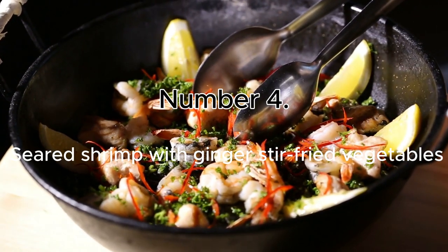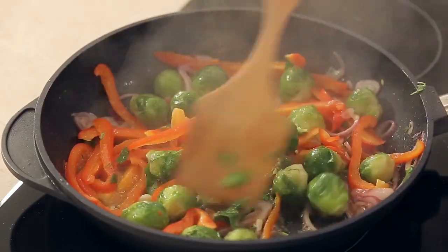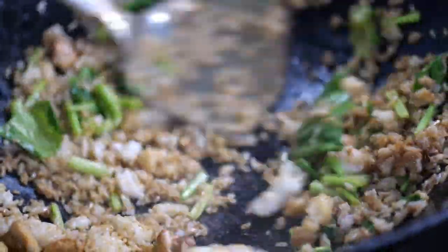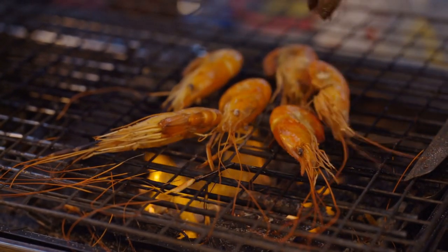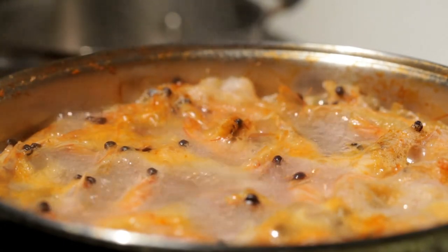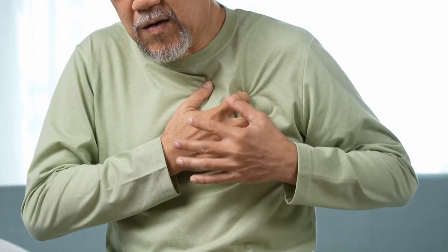Number 4: Seared Shrimp with Ginger Stir-Fried Vegetables. To make stir-fried veggies taste different and more interesting, mix them with fresh ginger, garlic, and sesame oil before putting them in the wok or skillet. Add grilled shrimp on top for a heart-healthy dinner that tastes great. Shrimp are high in vitamin B12, which may lower homocysteine levels — a sign of heart disease risk.